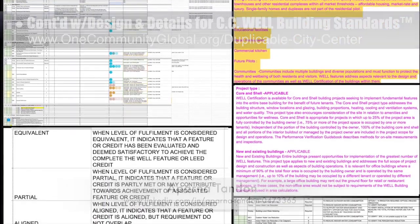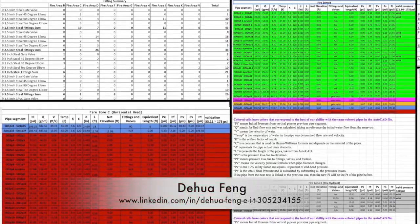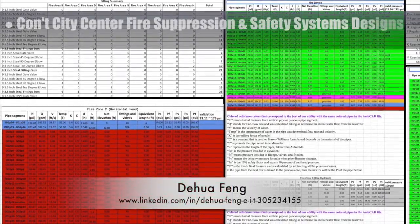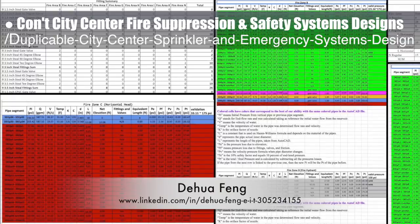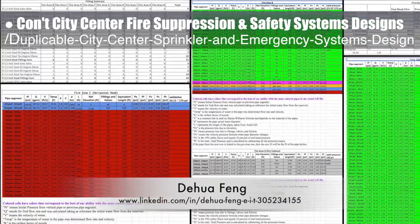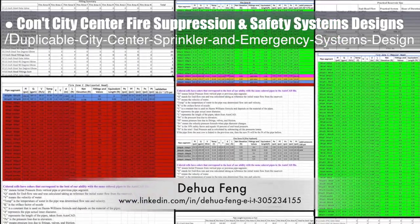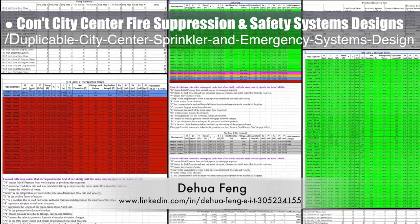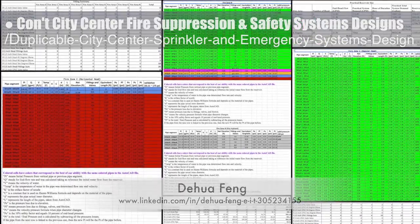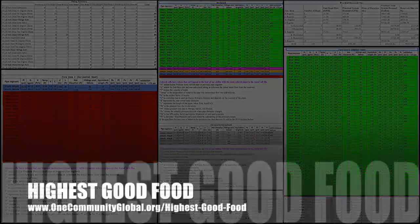Duwa Feng, civil engineer, also completed his 25th week working on the fire suppression and safety systems designs for the duplicable city center sprinkler and emergency systems open source hub. This week he finished all the spreadsheet calculation updates for zones C and D, created the parts list for the complete system, and resized the reservoir, some of which you can see here.